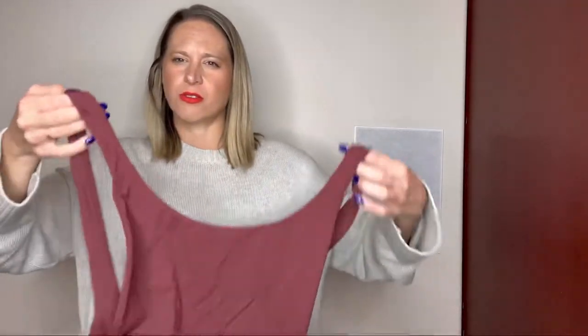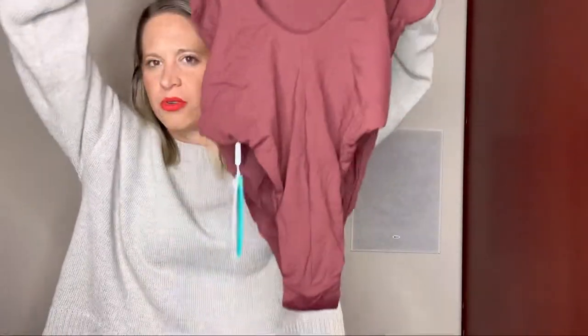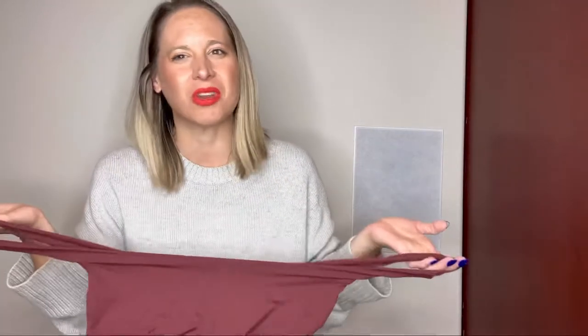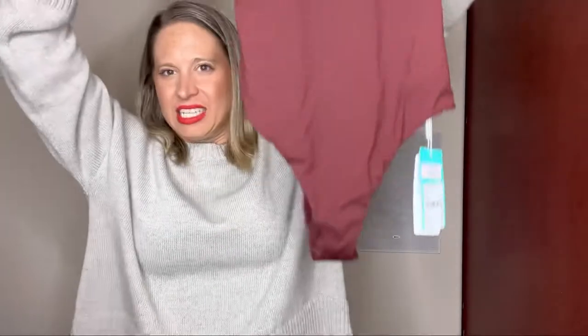The last item — I believe it's Seafolly — is how you pronounce it. It's a cute swimsuit with the tag on it. This was originally $122. It is a size six. The ones that have new tags I probably won't end up washing — I'll try to just steam them really well and try to get some of that smell out. If you have any way to get scent out of clothes without actually washing them, I would love to hear about it.